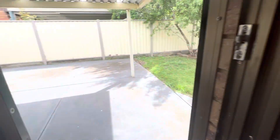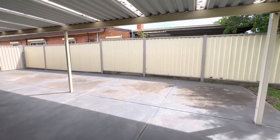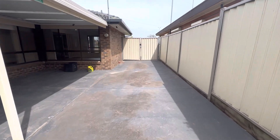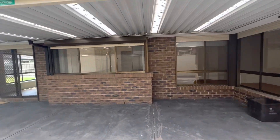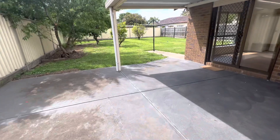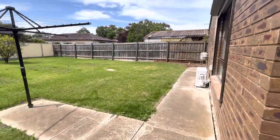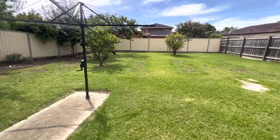Coming to the undercover area — really large entertaining area. You do have some side access here as well. Undercover and your yard — plenty of room at the back. It's quite a nice generous backyard but low maintenance at the same time.